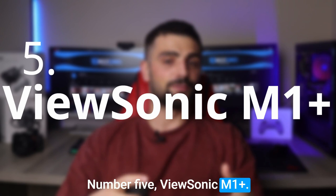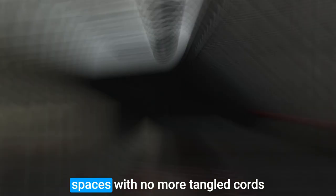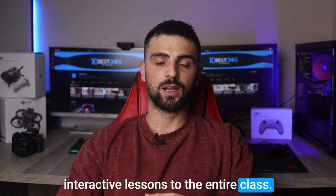Number 5: ViewSonic M1 Plus. The ViewSonic M1 Plus projector is an absolute gem for classrooms. Its portable design and built-in battery make it super convenient to move around and set up in different spaces — no more tangled cords or limited placement options. One standout feature is its compatibility with laptops. With a simple connection, you can easily mirror your laptop's screen and showcase presentations, videos, or interactive lessons to the entire class. The M1 Plus boasts a vibrant LED light source that delivers sharp and colorful visuals, even in well-lit classrooms.